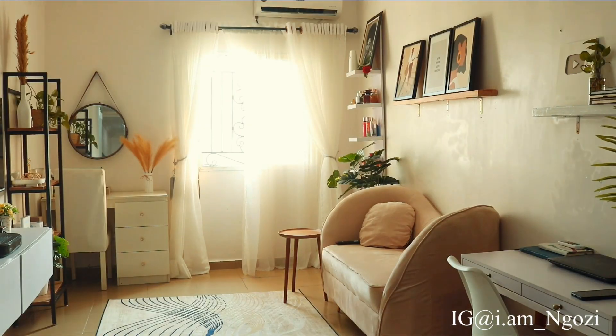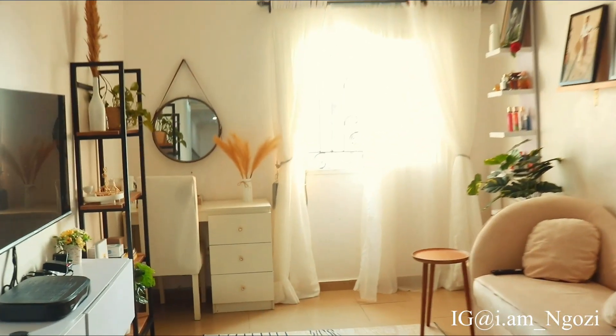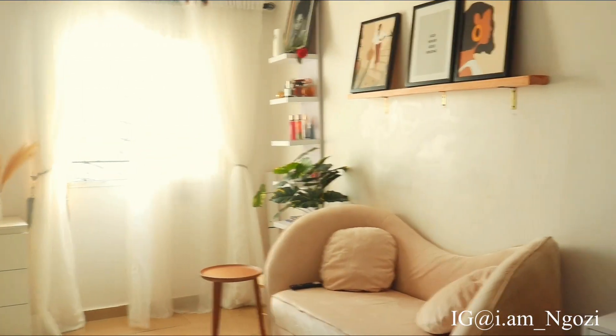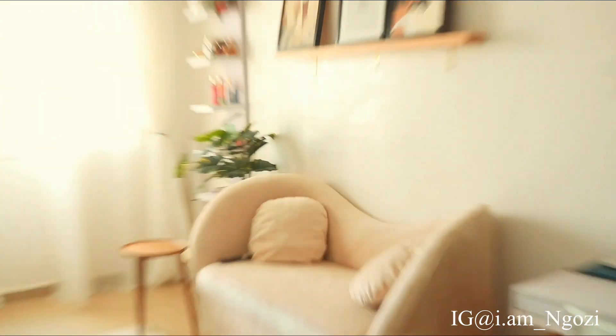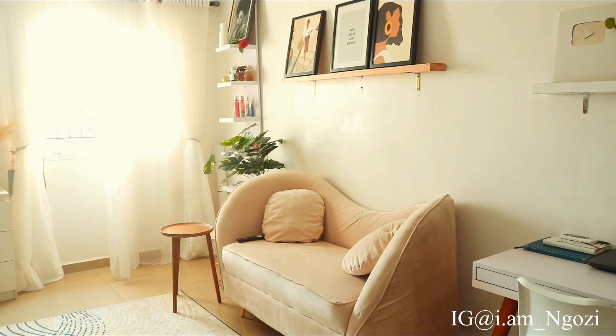I'm going to go ahead and show you guys one after the other. I have a big window here that brings in a lot of sun. I've changed everything in the sitting room area. Let's go to my couch — I just got a new couch. I was not feeling the old couch anymore. This is what the old couch used to look like.